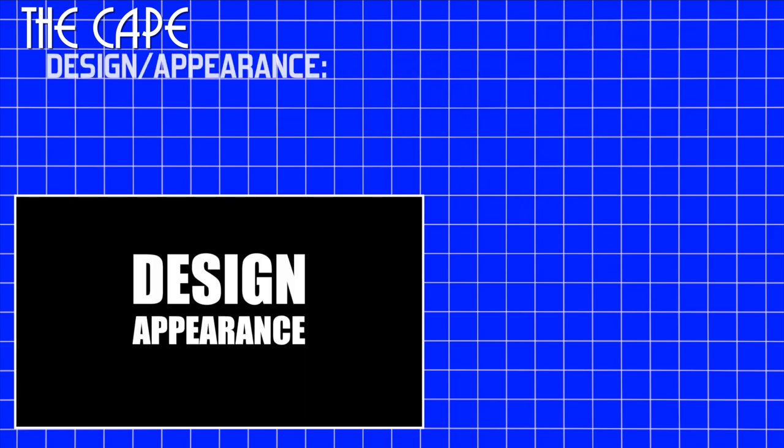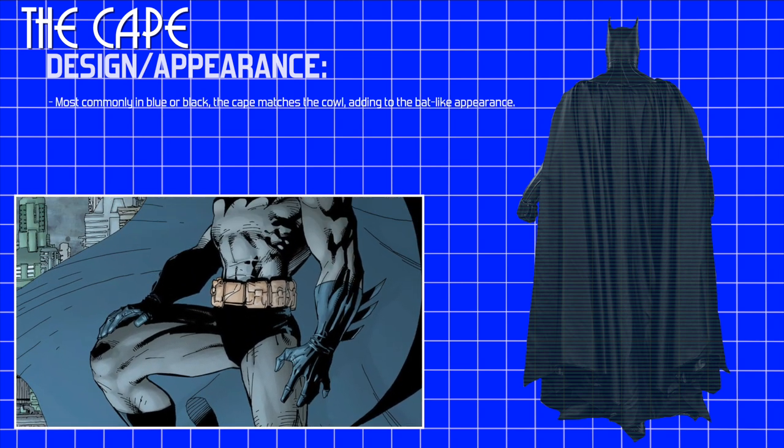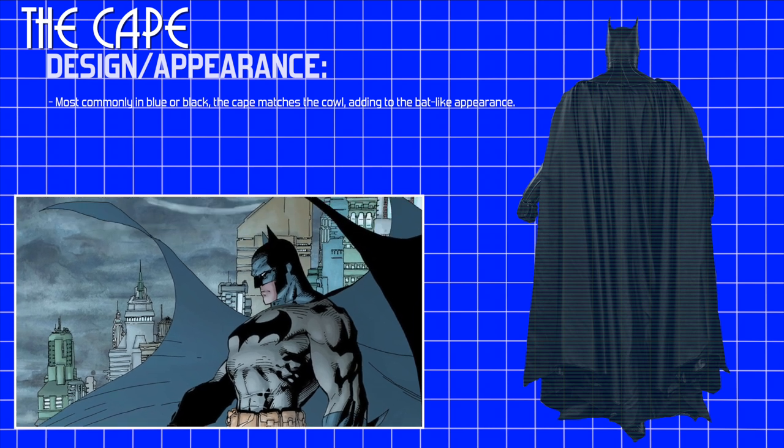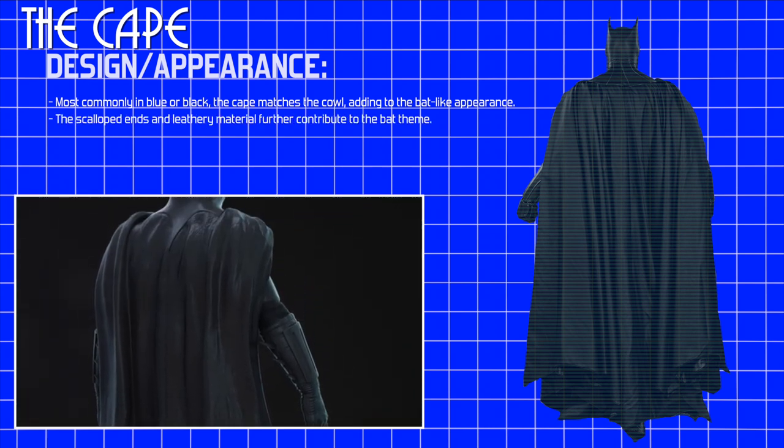Design. Appearance. Most commonly seen in blue or black, the cape matches the cowl and adds to the wearer's bat-like appearance. The scalloped ends and leathery material further contribute to this feel.